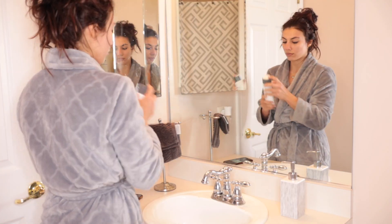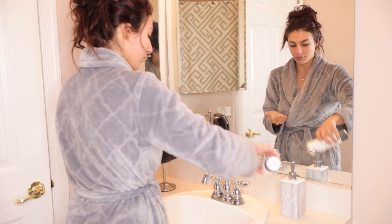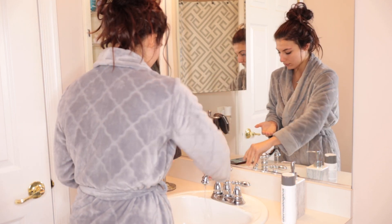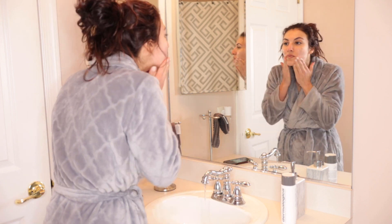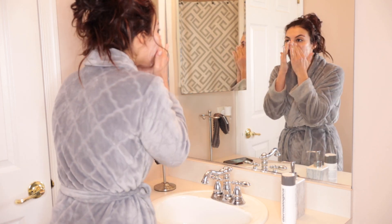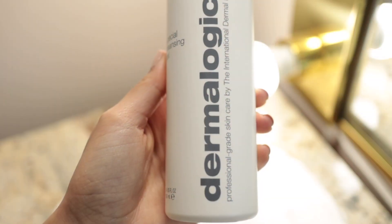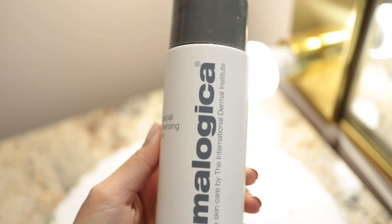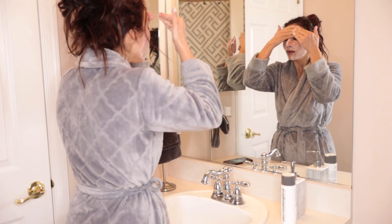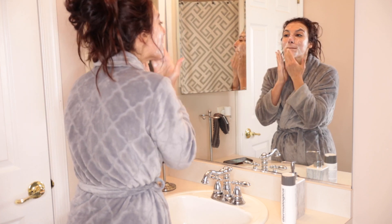First things first — you really want to start your morning off by brushing your teeth. Although I didn't record that process, a bright smile will make you feel so much better, and good oral hygiene is extremely necessary. I'd then recommend going in with a really good, gentle cleanser. I'm using the Dermalogica Special Cleansing Gel — one of my personal favorites. It's really gentle on the face and allows for a super deep clean that helps to declog pores, brighten the face, and give an overall super fresh complexion.